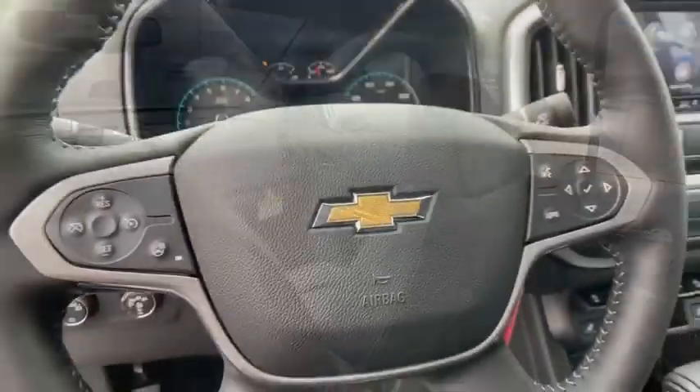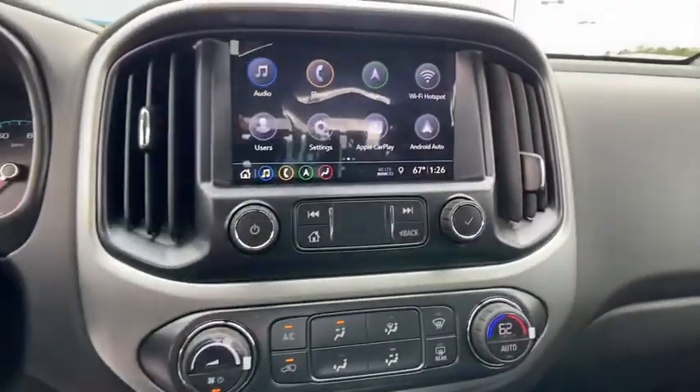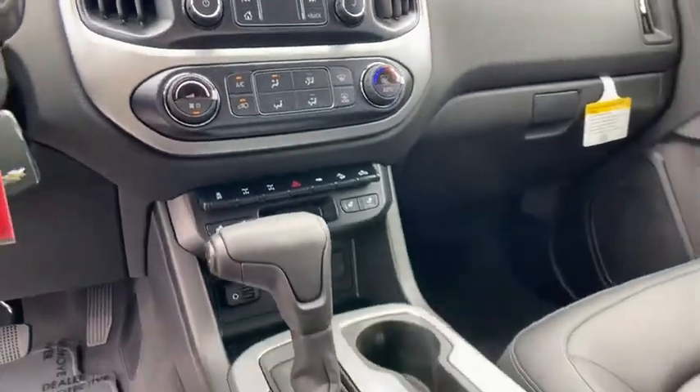Heated steering wheel, power windows, compass, heated front driver and passenger seat, rear window defroster.